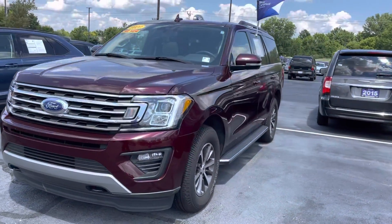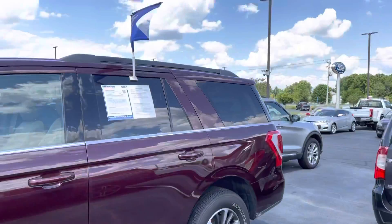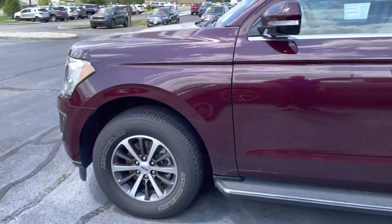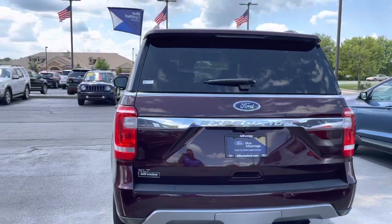Wanted to give you a quick walk around tour, go all the way around the outside and give you better details of all the photos shown online. Tires and wheels look good. This one is a Ford certified vehicle. You got the running boards here. Practically like new, it's a great looking vehicle. Again, being an XLT, it's a nice XLT.